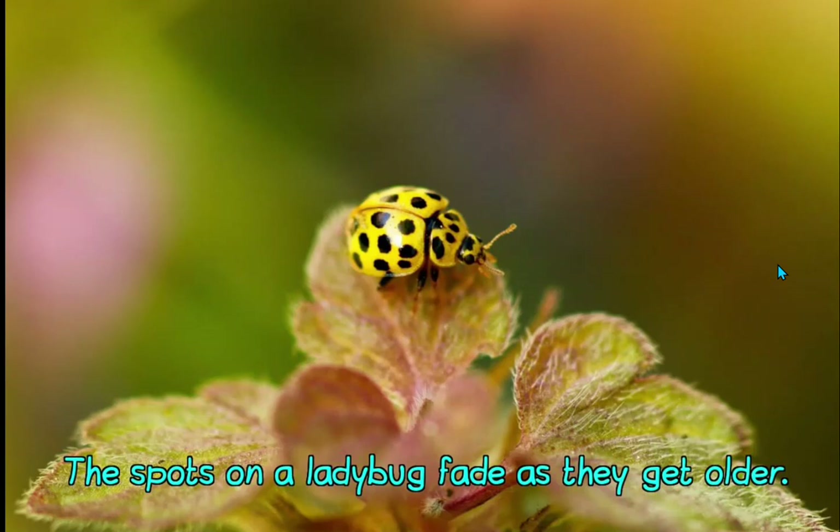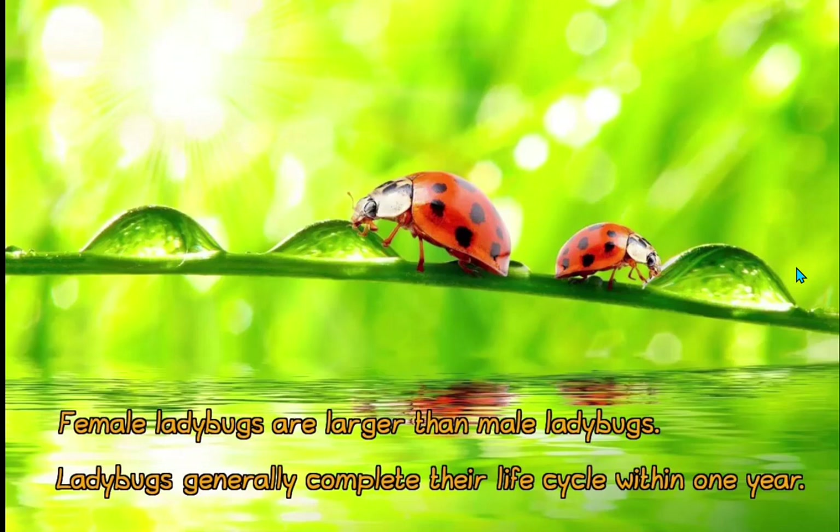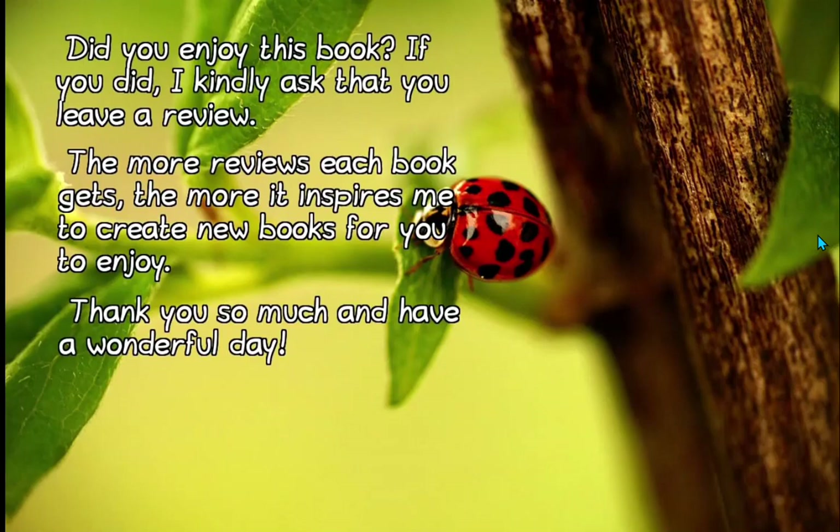Female ladybugs are larger than male ladybugs. Ladybugs generally complete their life cycle within one year — that means they live about a year. The author asks, 'Did you enjoy this book?' I did! Thank you so much, and have a wonderful day. There was a lot of good learning in that book.